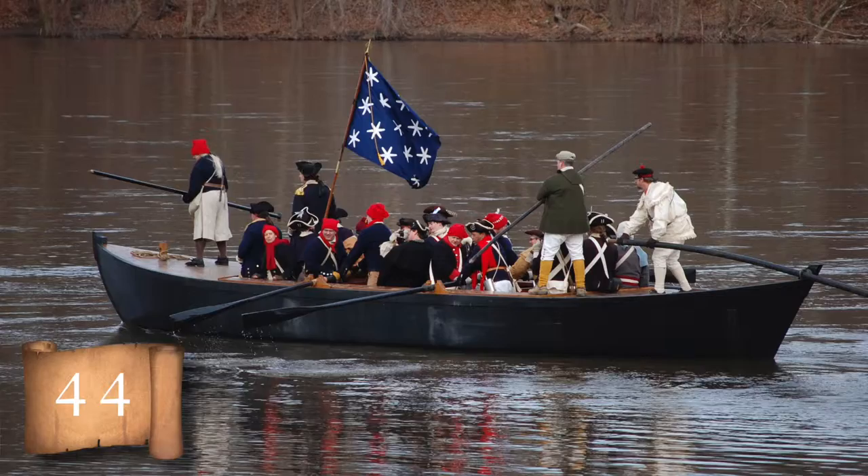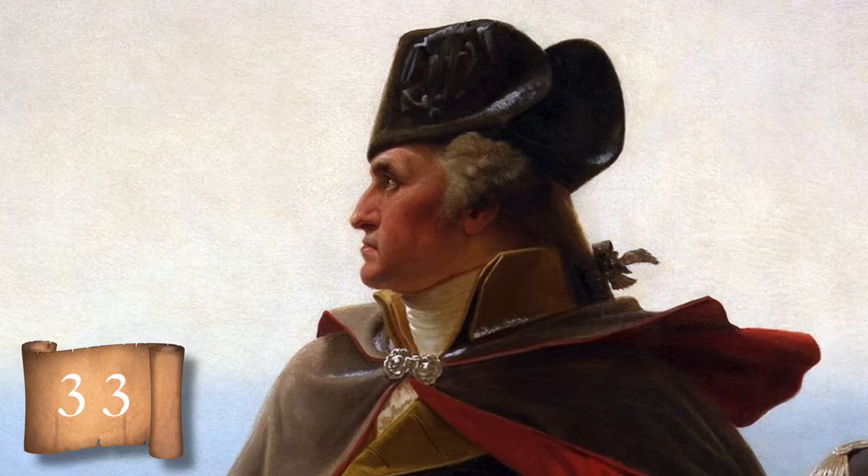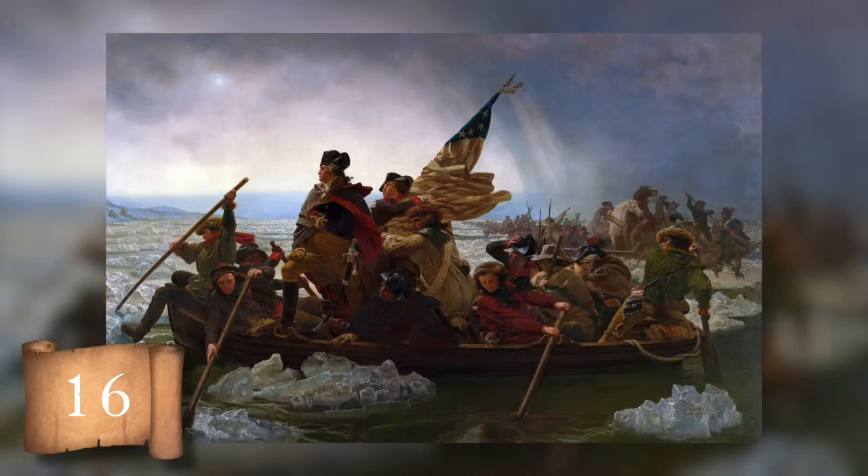The boat is a lot smaller than the actual Durham boats that were used in the crossing, and this flag wasn't created until about a year after the crossing. When it comes to the general himself, Leutzer's version of Washington has too many gray hairs. George was only 44 years old in 1776. Look closely and you'll see future president James Monroe holding the flag behind George Washington — one small problem, it's the wrong Washington. Monroe crossed with his commander William Washington of the 3rd Virginia Regiment.